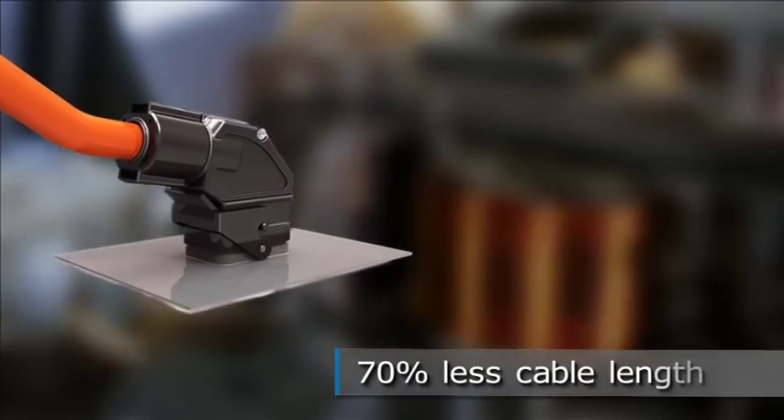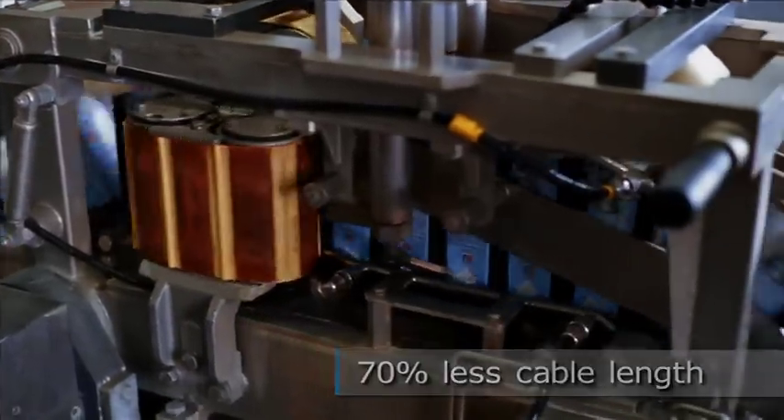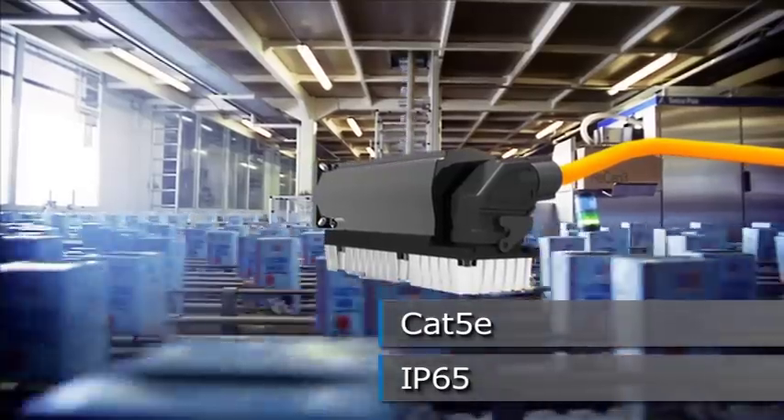The cable length, too, can be shortened by up to 70%. Obviously, the price reflects this. This is how the Motorman Hybrid Connector raises decentralized production processes to the next level of innovation, with proven quality, because the connector complies with both CAT5e and IP65 standards.